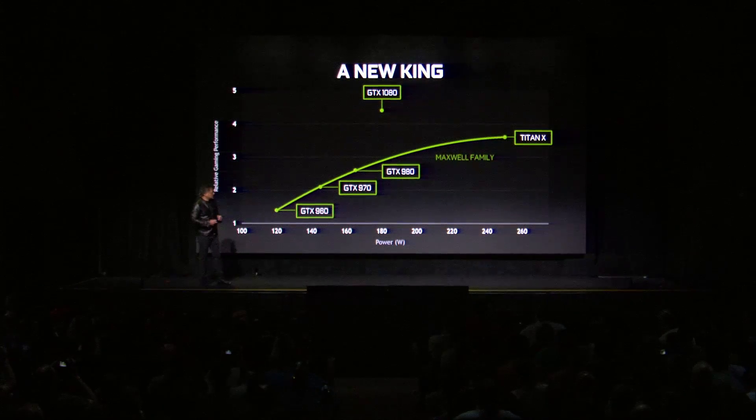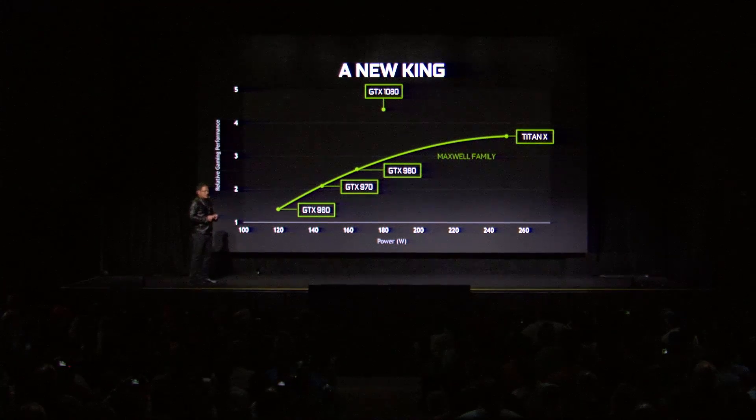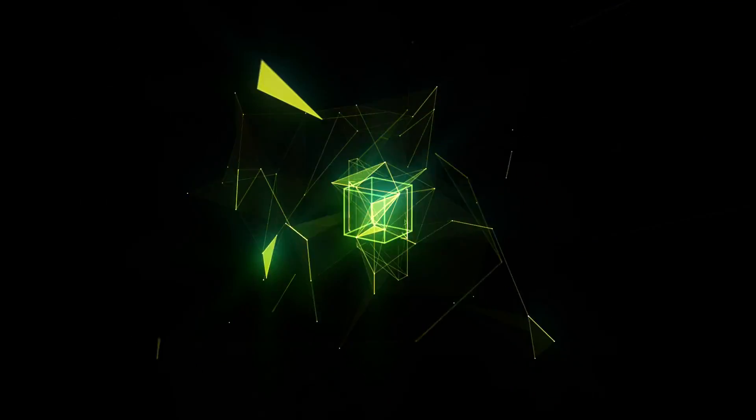Not only is the 1080 the new king — the Pascal family is going to be pretty amazing. Thank you very much.